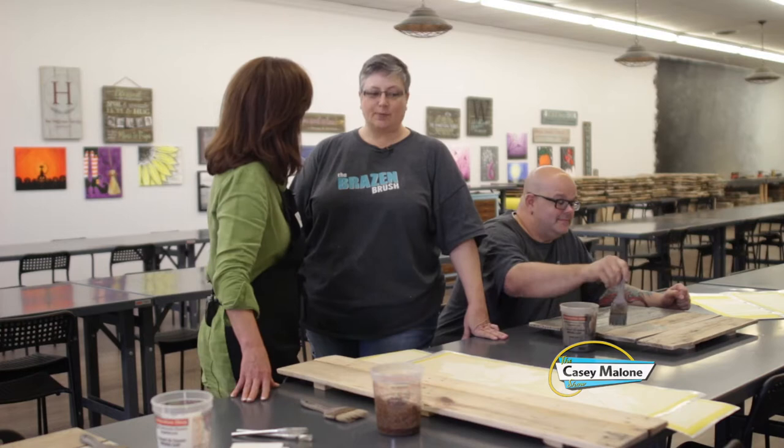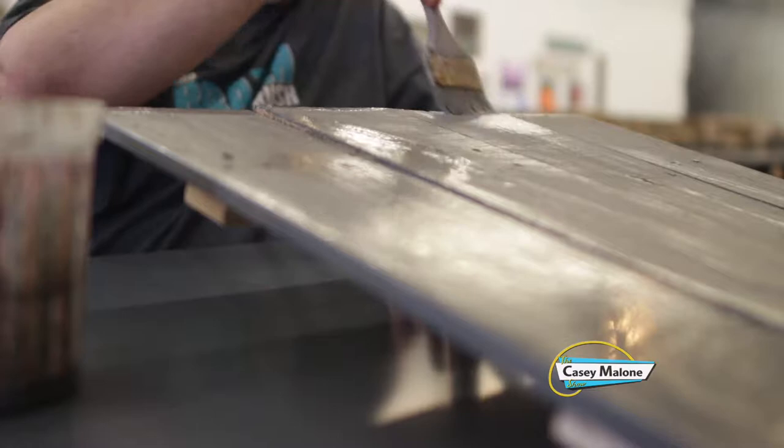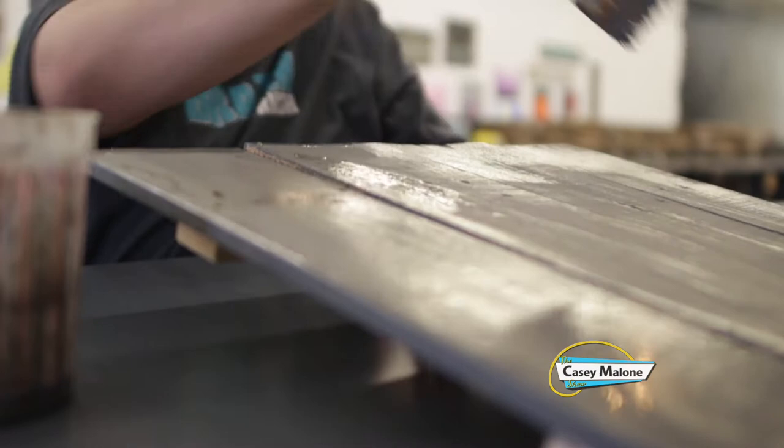We've had a lot of people come in. We've had customers come in five, six times. They make great wedding gifts, shower gifts, baby showers. We have designs for every holiday, every occasion.